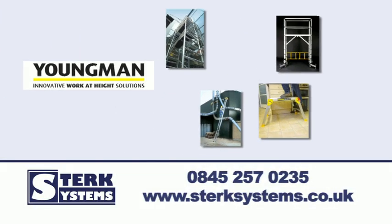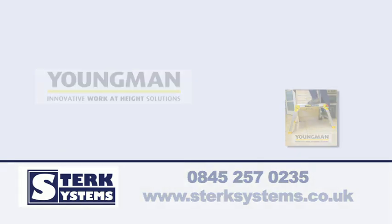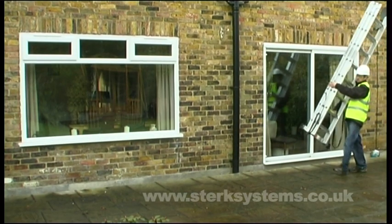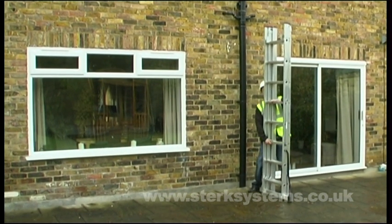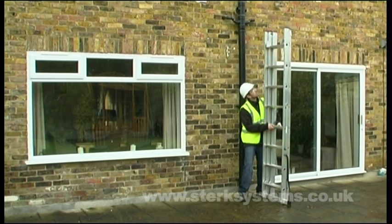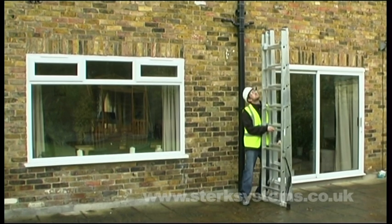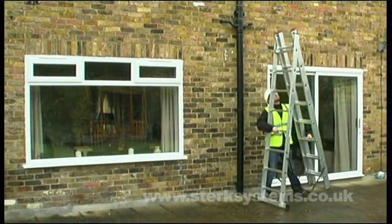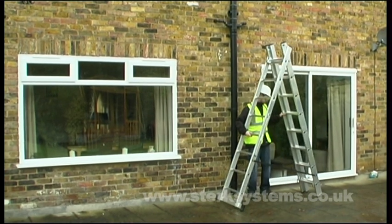Sturk Systems introduces the Youngman Combi 100 Ladder. The Combi 100 from Youngman is a three-section combination ladder which easily converts to suit your work. Available in six, eight or ten rungs per section, this ladder has a multitude of applications.